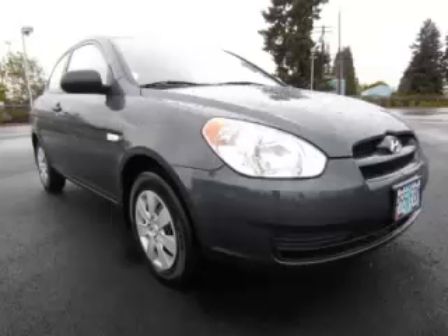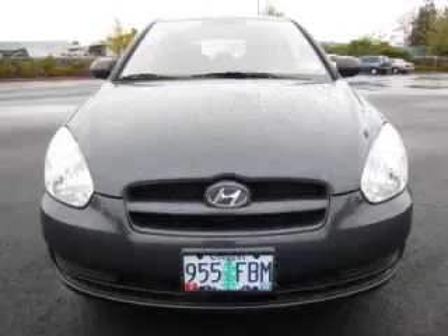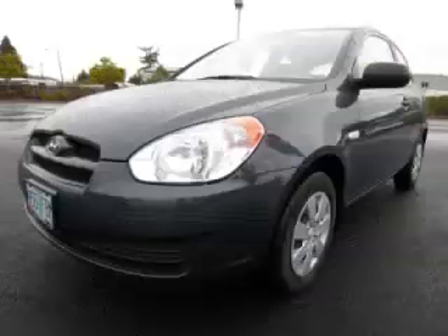This is a 2011 Hyundai Accent GL. With fewer than 7,000 miles, this Hyundai stands out with top-tier comfort and convenience equipment, reliability, and a 1.6L L4 engine.